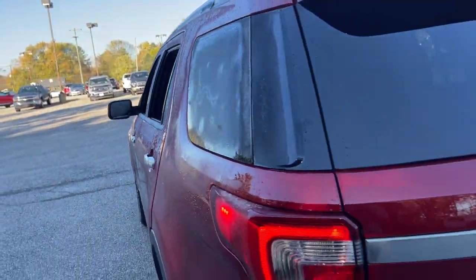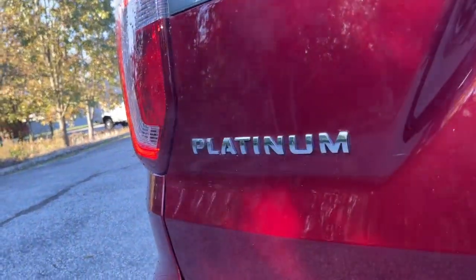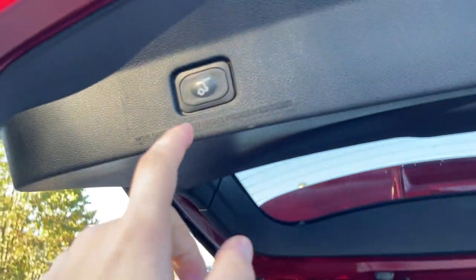Navigation system, power lift gate, adaptive cruise control, heated mirrors, electronic stability control, seat memory, leather seats, trip computer, automatic headlights, power windows.